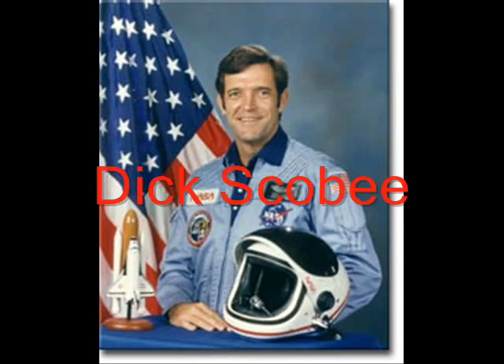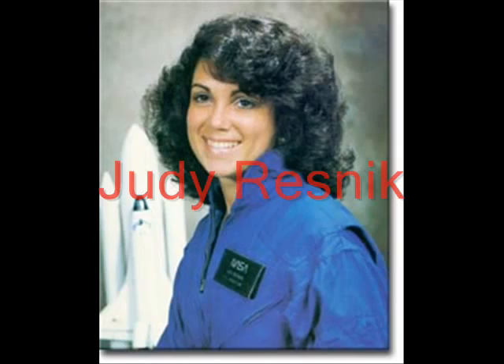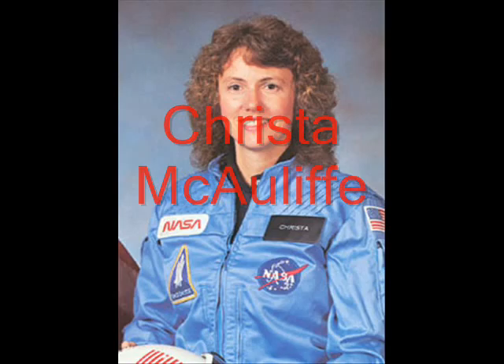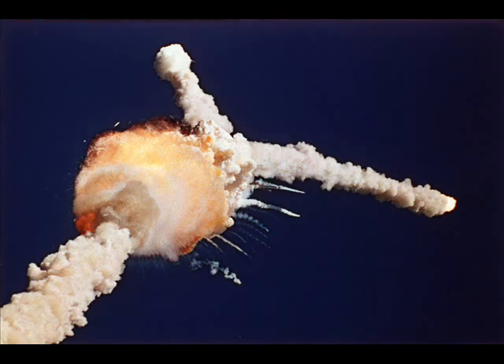Seven people were killed in the disaster. They included Commander Dick Scobie, pilot Mike Smith. The mission specialists included Judy Resnick, El Onizuka, and Ron McNair. The payload specialists included Christa McAuliffe and Greg Jarvis.